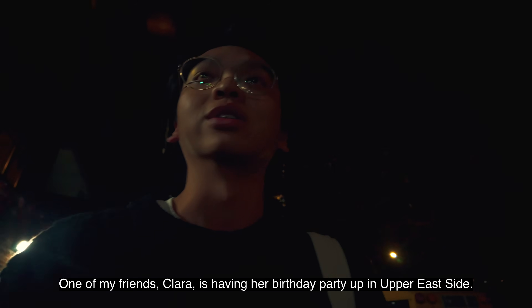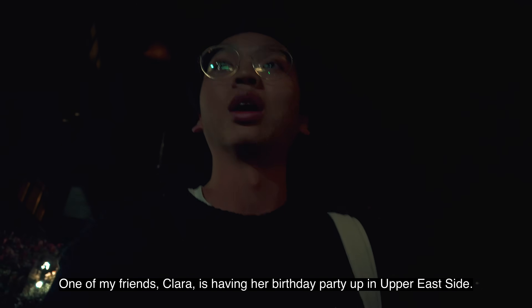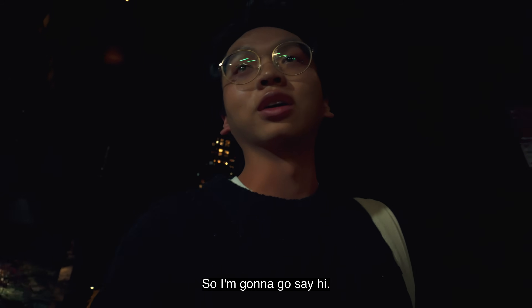One of my friends, Claire, is having her birthday party up in Upper East Side. So gonna go say hi.